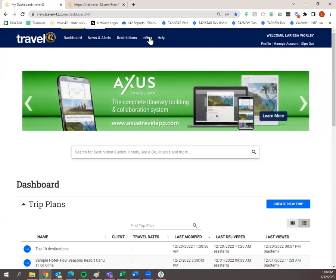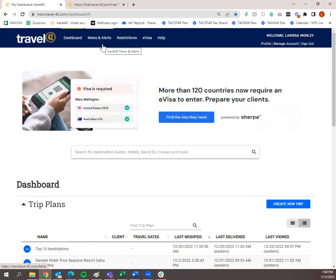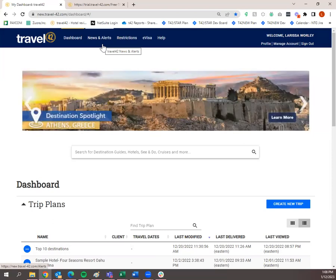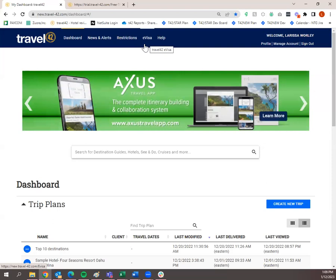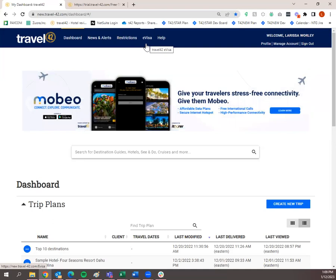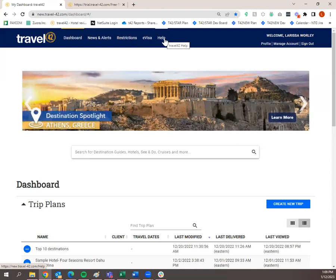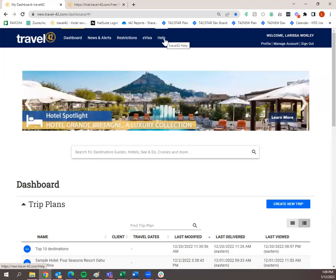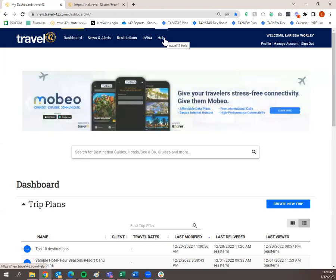So this is the dashboard. You'll notice some buttons up here at the top and some information down below. Dashboard is where you start. News and Alerts is where you'd see IntelliGuide travel alerts, some of our sister products, blogs, and recently updated destinations and hotel reviews. Restrictions and eVisa are both powered by Sherpa. Restrictions will show any restrictions in place if you travel from one destination to another and back home. eVisa allows you to purchase eVisas within Travel 42. The Help tab has frequently asked questions, articles, training videos, and quick videos showing how to go through certain steps — so whether you're a visual or reading learner, all options are under the Help tab.